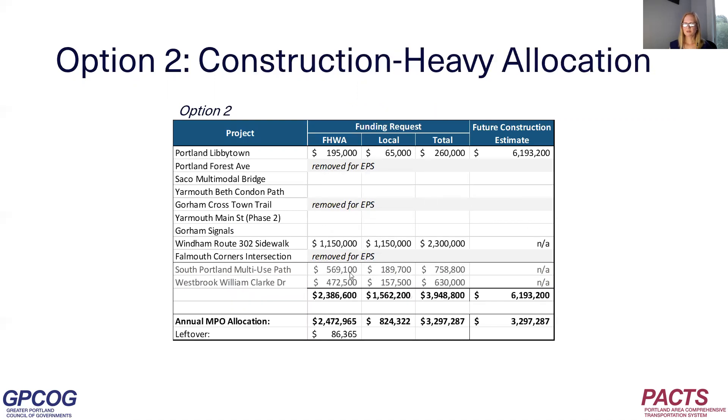Option two is a construction-heavy allocation. This option shows PACS funding the new construction project in Wyndham, the two existing construction projects in South Portland and Westbrook, and then just one PDR — the highest-scoring PDR, the Libbytown project in Portland. This option would leave PACS with a future construction commitment of about $6.2 million.